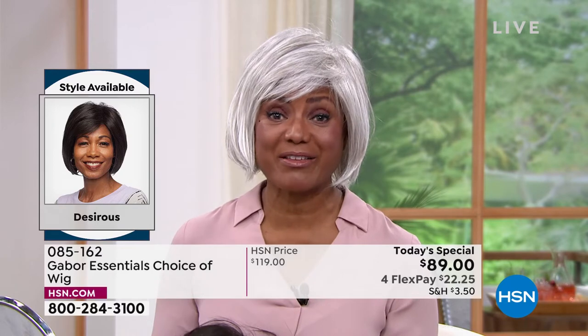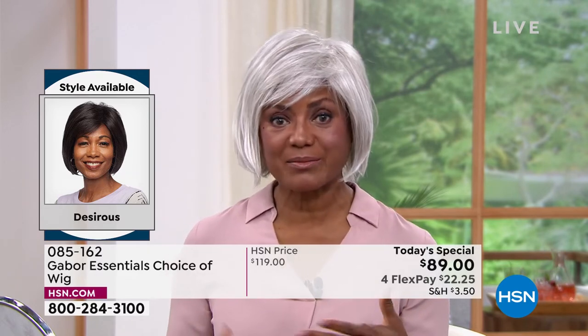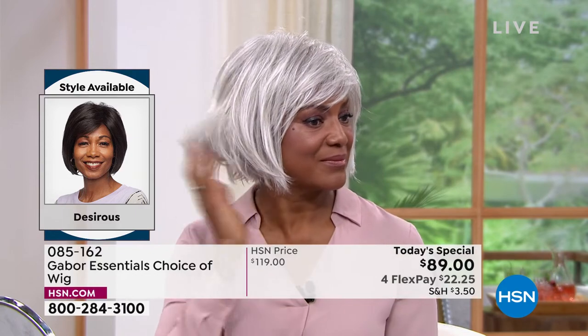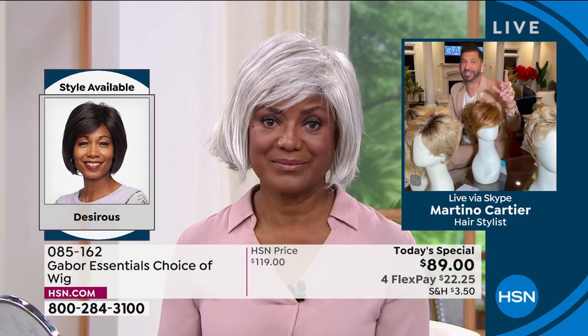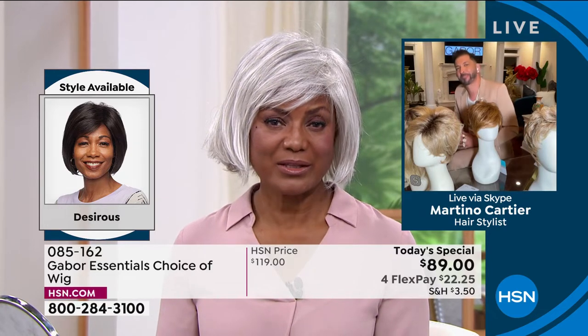I'm not a fan of rollercoaster rides but I go on them sometimes with my husband and my son. And I don't have to be afraid that my hair is going to fly off because that thing just stays right in place. I love it. So you mentioned you used to wear wigs before — tell me, what was the difference between the wigs you used to wear and now that you fell in love and found Gabor? What's the difference?